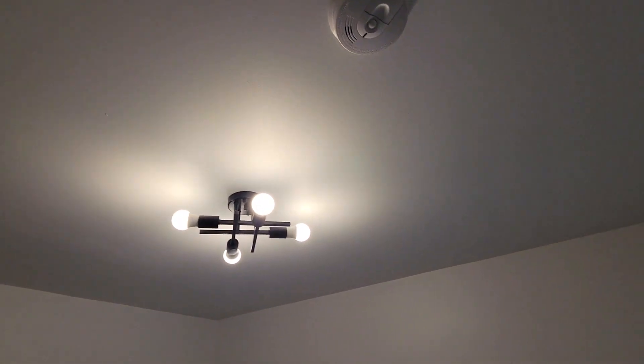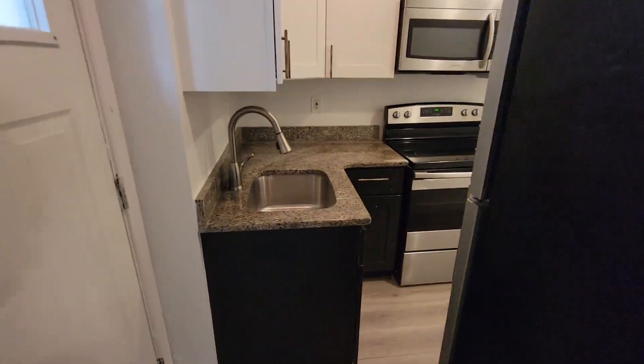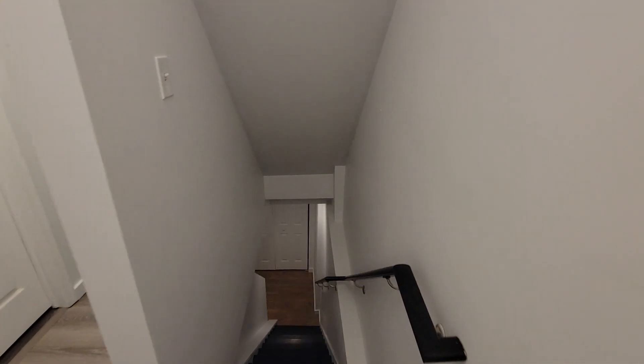Here's the rear bedroom. Now we'll go downstairs to the basement.